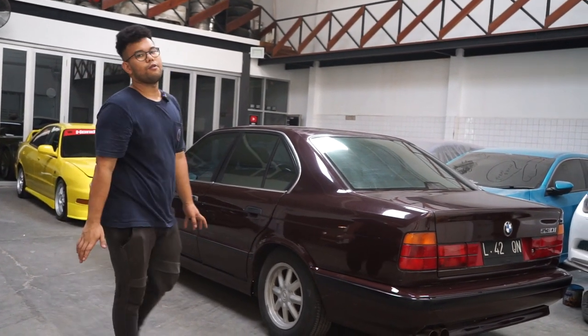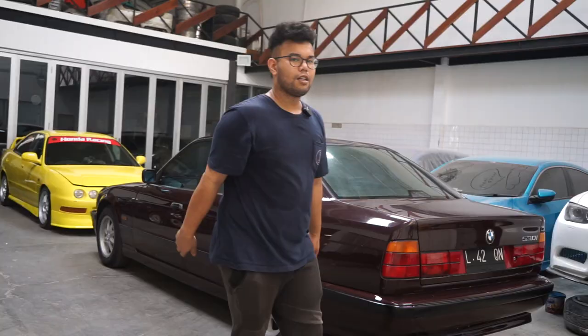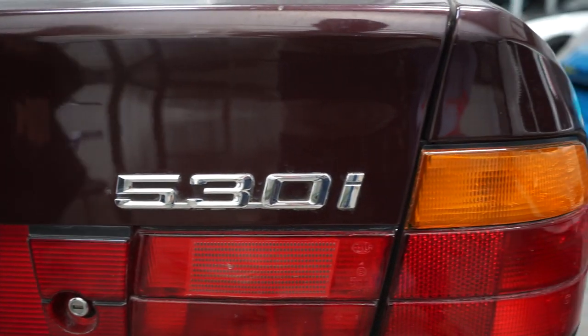This is also a 530, meaning it's a V8. And for the exhaust, we've already fitted the Earth Wind muffler.